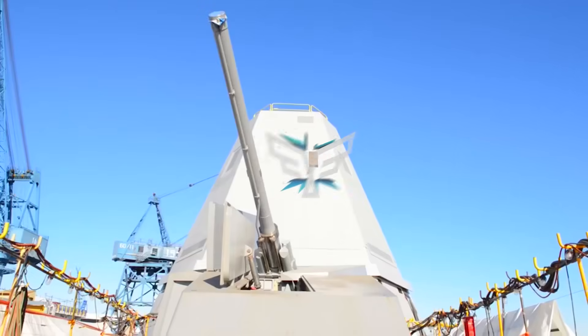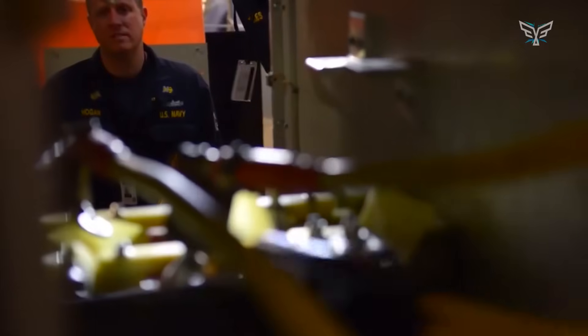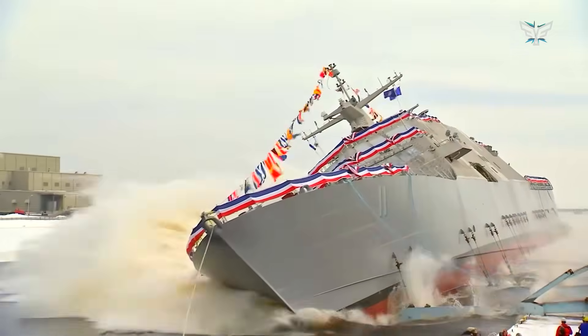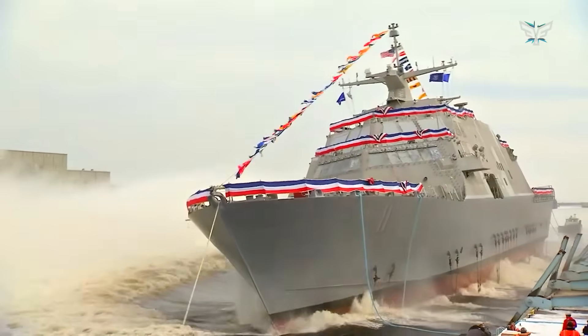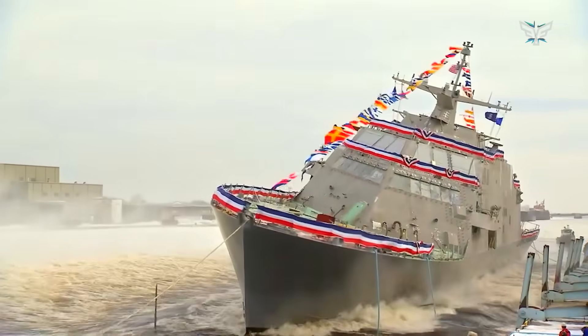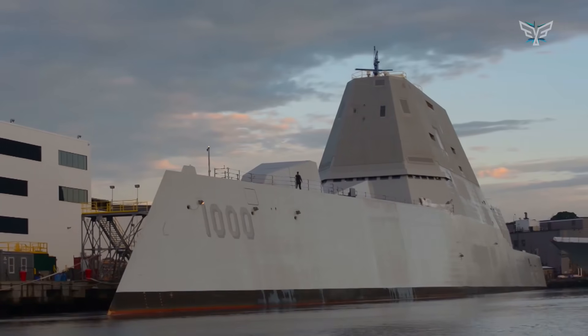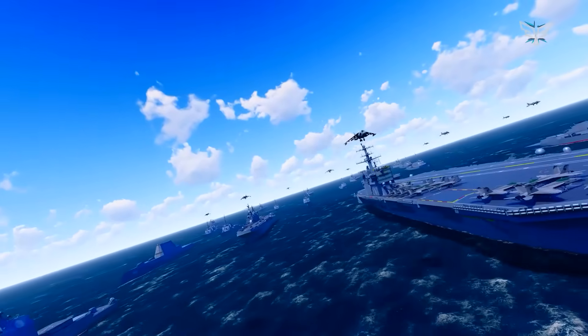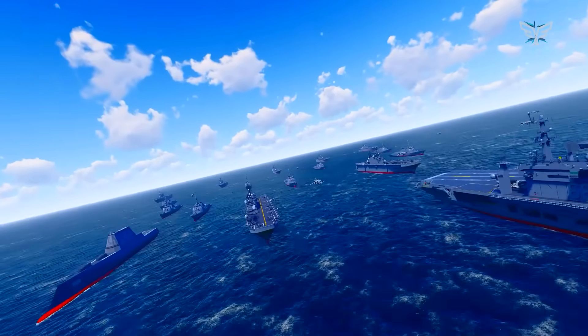For centuries, controlling the seas has meant controlling your destiny. And today, when a brand new super high-tech warship rolls out of a U.S. shipyard, it's more than just a launch party. It's a pretty big deal — the nation putting its cards on the table, a clear signal to the rest of the world that it's serious about staying strong on the seas and protecting its interests across the globe.